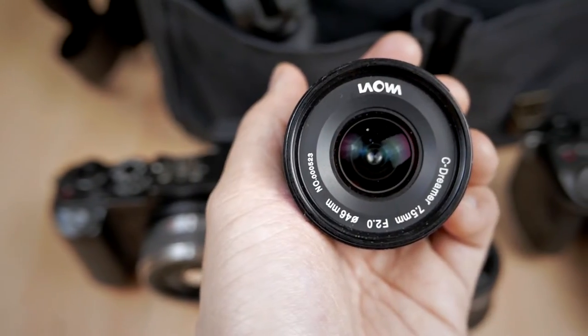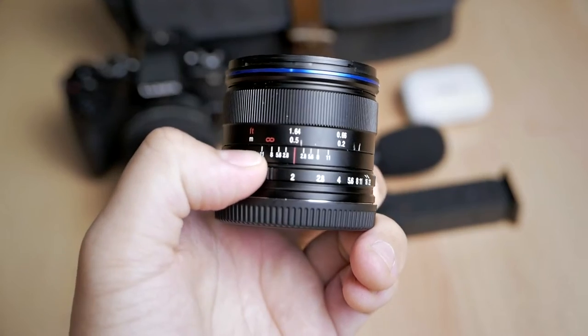If you followed my channel, you might already know that my favorite ultra-wide-angle lens for Micro Four Thirds is the Laowa 7.5mm f2. This is a really great lens for ultra-wide-angle photography, video, landscape photography, and a little bit of astrophotography because of its large f2 aperture and ultra-wide focal length. This lens is really sharp, really contrasty, so small, so lightweight, and not really that expensive. This is almost perfect.